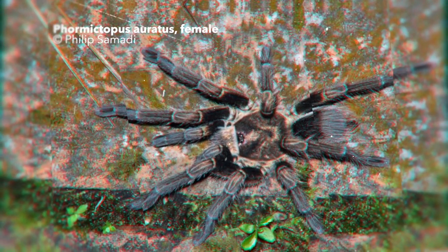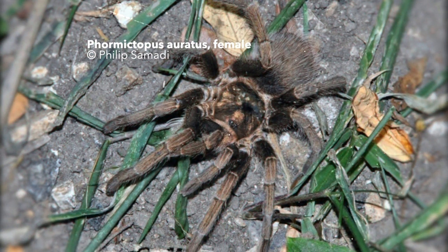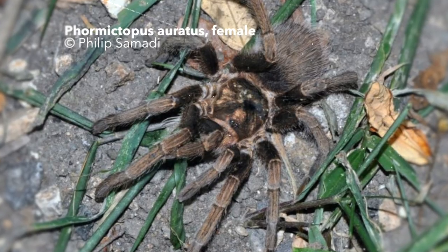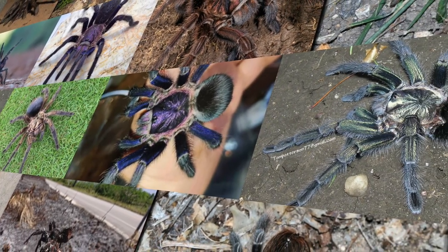In fact, in Latin, oratus means gilded or adorned in gold. Similar to P. atrichomatus, this tarantula colonizes almost all habitats. Findings from mangroves, wet forest areas, mountainous regions, cactus scrub, and urban areas speak for themselves. Natural hiding places are preferred, but the scientific literature provides evidence about a site near Guantanamo where the species invariably inhabits burrows.